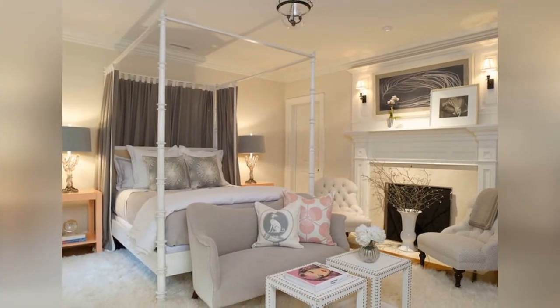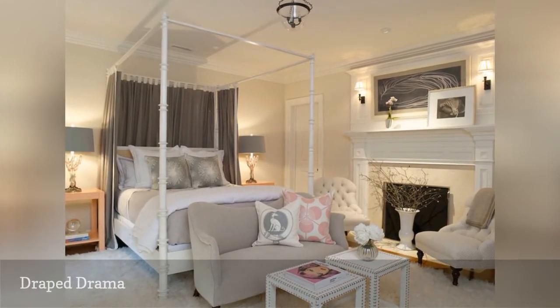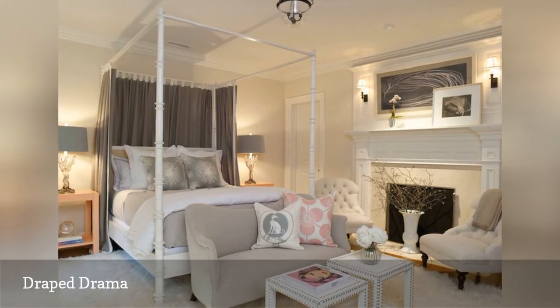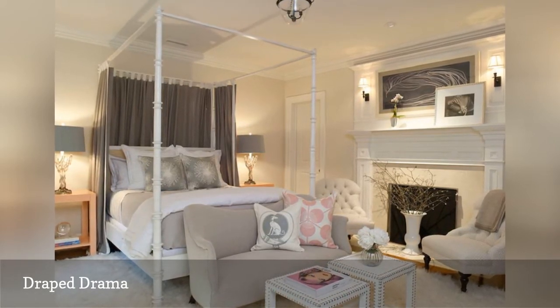Whether you completely surround your bed with drapes or simply hang panels at the head of the bed, as in this master bedroom from SB Long Interiors, a canopy bed adds drama to a room.